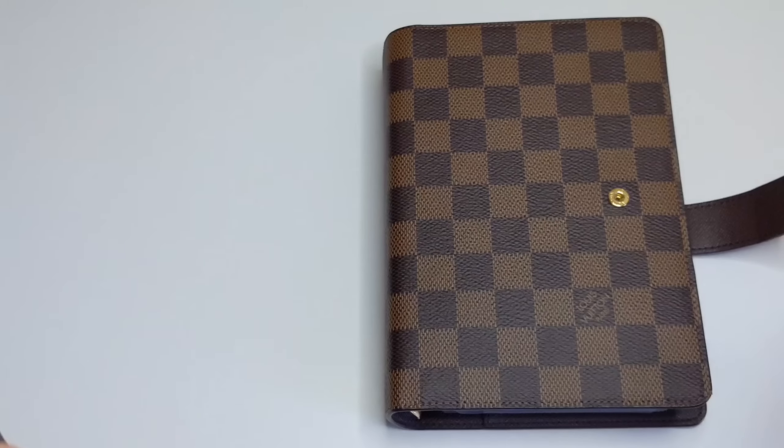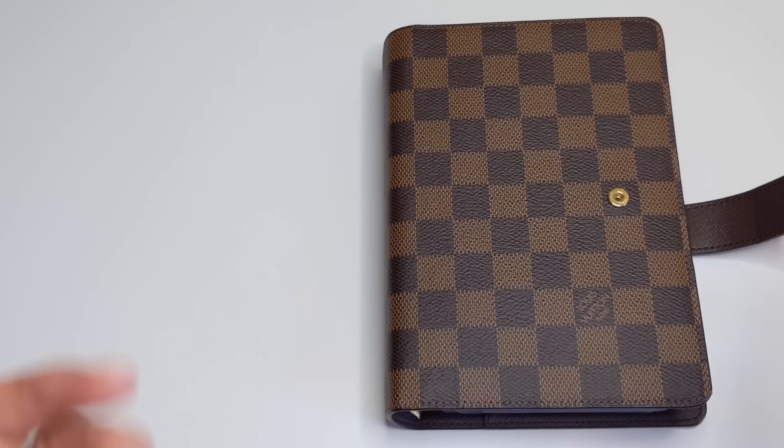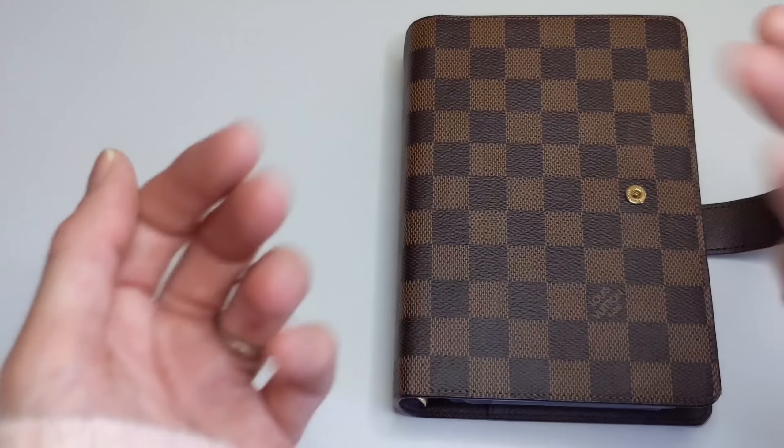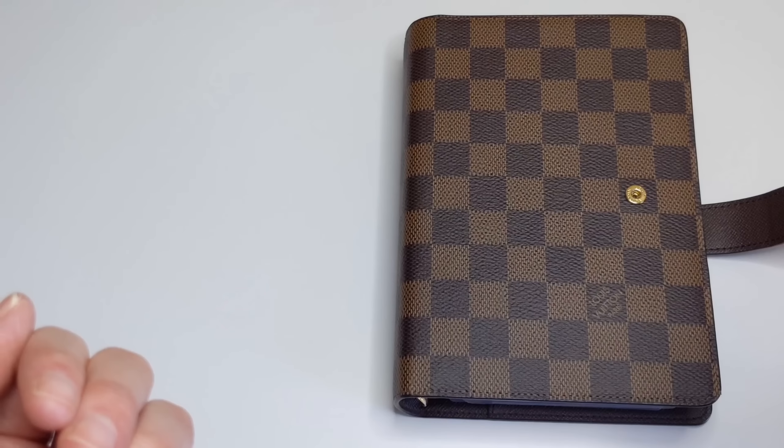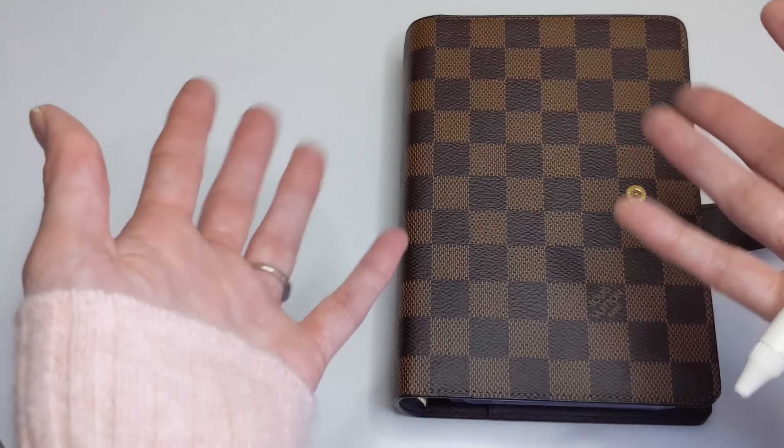Those are all the planner trends that I have absolutely been loving. Let me know in the comment section below what planner trends you guys are liking right now, and I hope that you enjoyed this video. If you did, please give it a thumbs up, comment and subscribe if you haven't already. Until next time, take care guys — bye-bye.